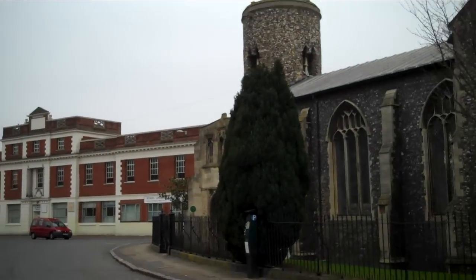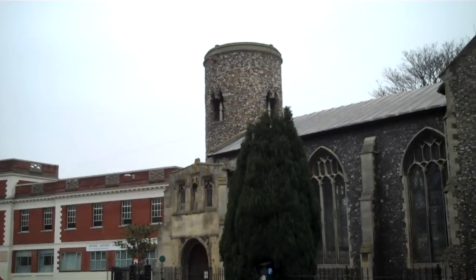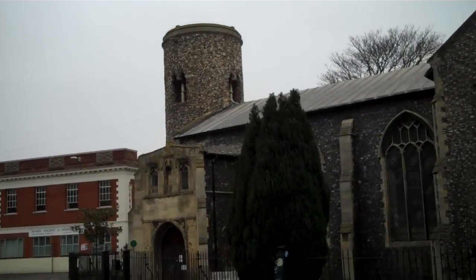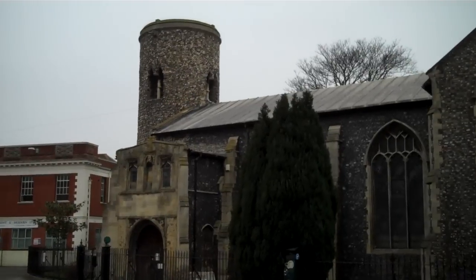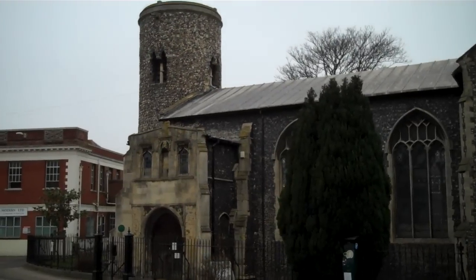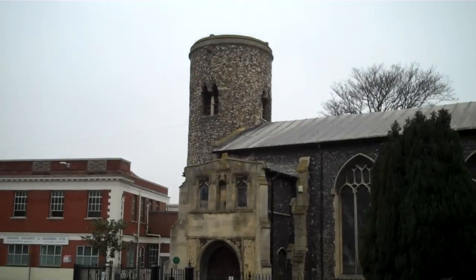Beside that, we have a church. And, unusually, it's a Round Tower church. Just to be honest, I'm quite surprised to find it here. Also, the fact that I actually lived in Norwich for a year and knew nothing about it — I never saw it, didn't come down this street. It only happened that I parked down here and now I find this Round Tower church.